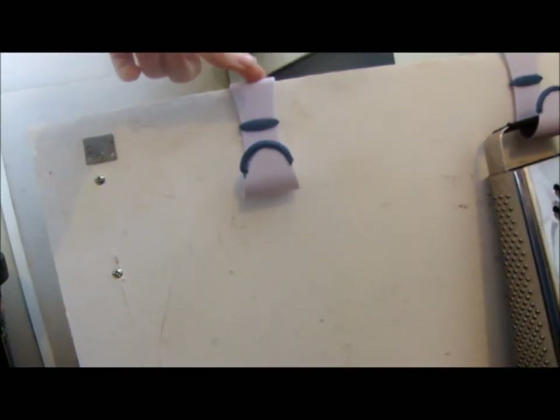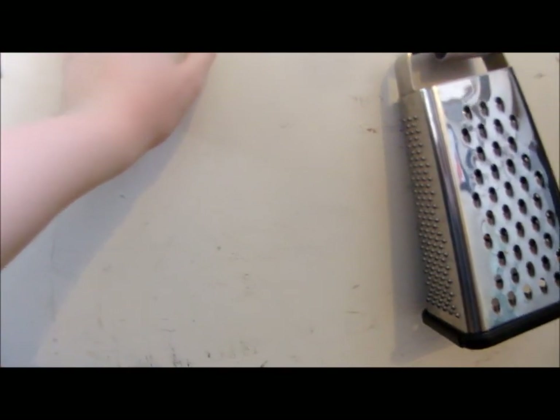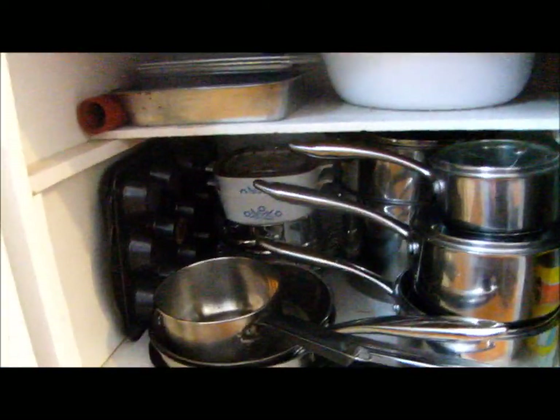Hey everybody, so this is part two of the first video. I'm going to show you really quickly what I've done to the pots and pans to make them more organized. Alright, turn around — here we have the new cupboard! This hook is currently empty because Josh is using the big strainer. I know there's a technical word for it but I'll just call it a strainer. So look at this — it's organized, it's clean, you can see when you look in. It's wonderful!